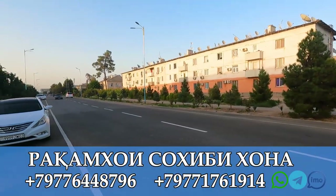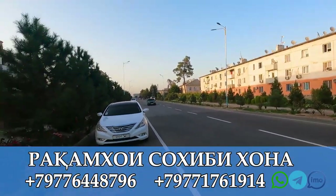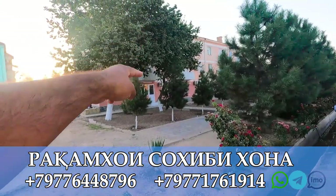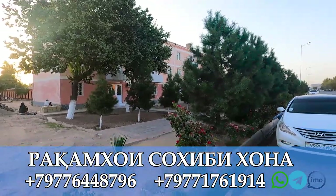Hello everyone, welcome to Kalkhuzabat TV. Today we have two or three houses. Let's get started with the video.